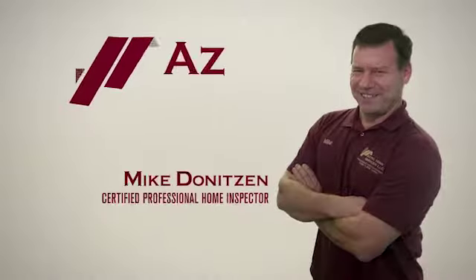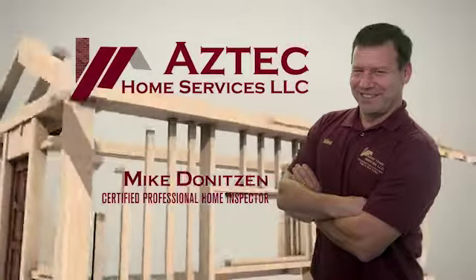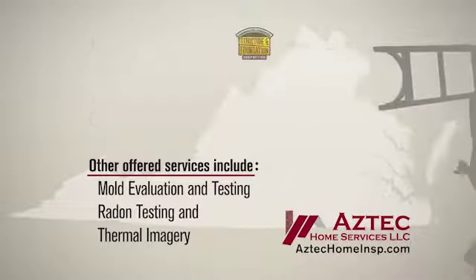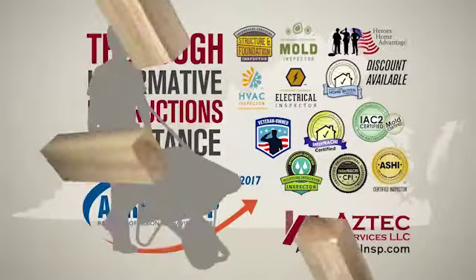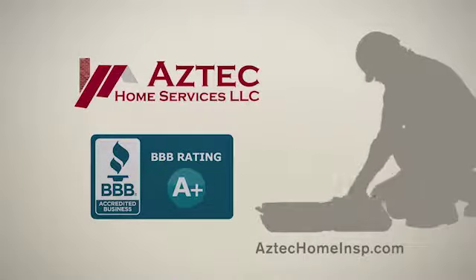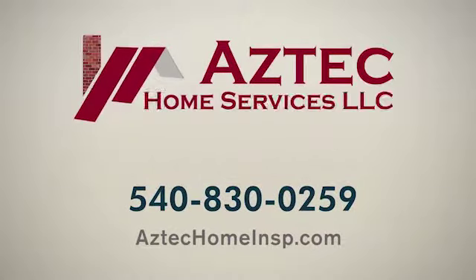Hi, I'm Mike Deniteson, a certified professional home inspector serving home buyers right here in the Shenandoah Valley. With more than 30 years in the home construction field, you can rest assured your home inspection will be thorough, informative, and include instructions to assist you with any of the uncovered issues. I'm proud that my clients have rewarded me with a perfect five-star rating on Google reviews. Call me at Aztec Home Services today. From floor to roof, I've got you covered.